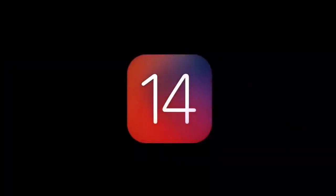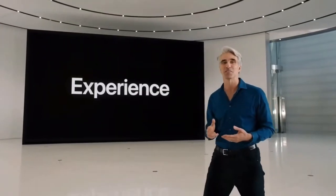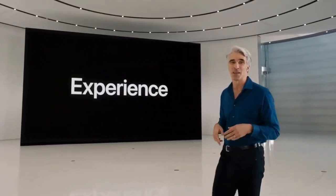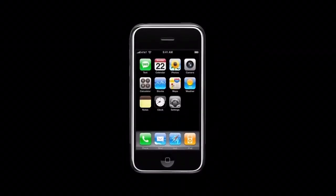Our new release is iOS 14. This year, we've spent time rethinking some of the most iconic elements of the experience on iPhone. Now, it all started here, with a carefully considered home screen that has truly stood the test of time.